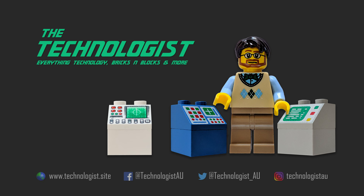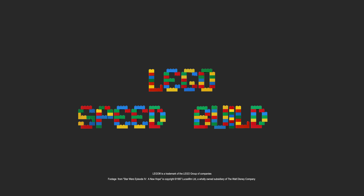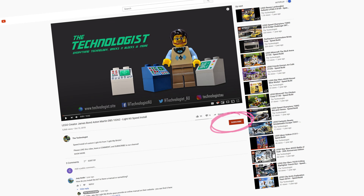The Technologist — everything technology, bricks and blocks, and more. Click the bell to be notified each time we release a new video.